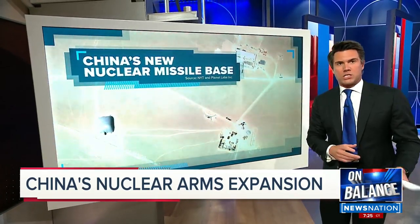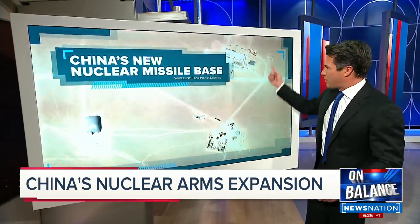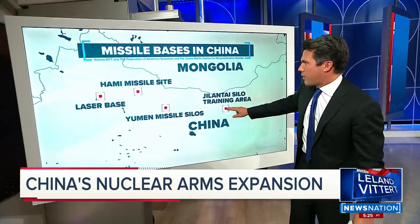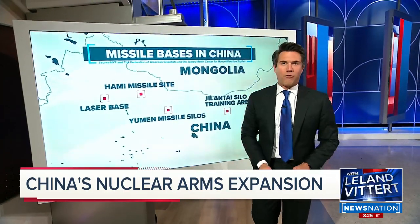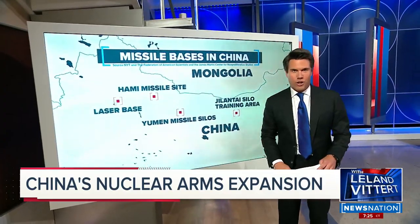The other base was discovered in Umen, a couple of hundred miles away. We have another map to show the larger picture — another construction site there. So we have a training area, missile site, missile site, and a laser base — we'll get to the laser base in a minute. The two bases here add roughly 230 nuclear missiles to China's growing arsenal.